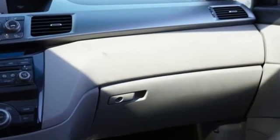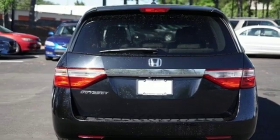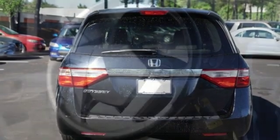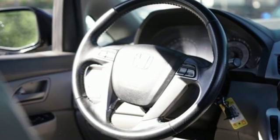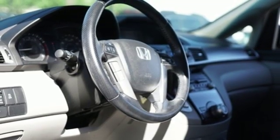Streaming audio, power heated mirrors, front heated leather bucket seats, auto dimming rear view mirror, wireless phone connectivity, dual zone climate control, V6 engine, power sliding and tilting sunroof, gas pressurized shocks, and automatic transmission.